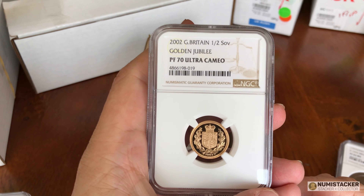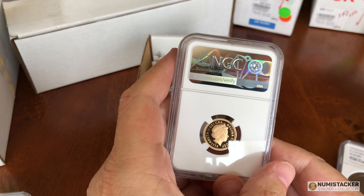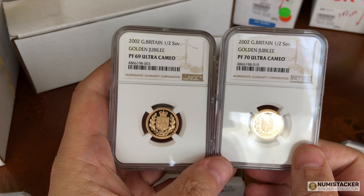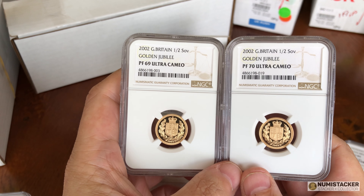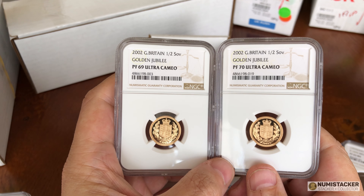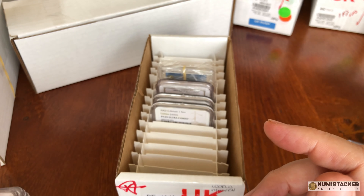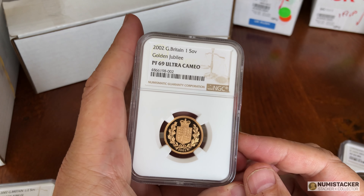Welcome back to part two of Numistaka mega results — an unboxing of coins that have come back from grading at NGC, one of the premier companies for professional coin grading. The other one is PCGS, and both companies have a great reputation. These have been to NGC, they've come back, and we can go through and see what success the people who submitted them have had.